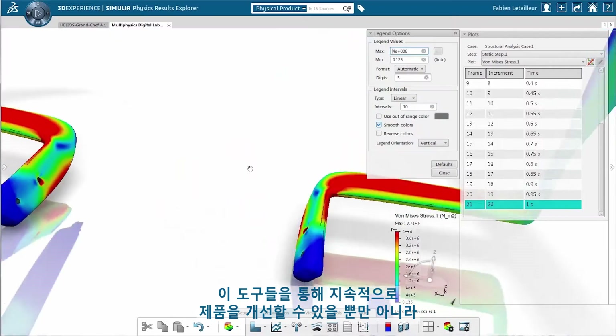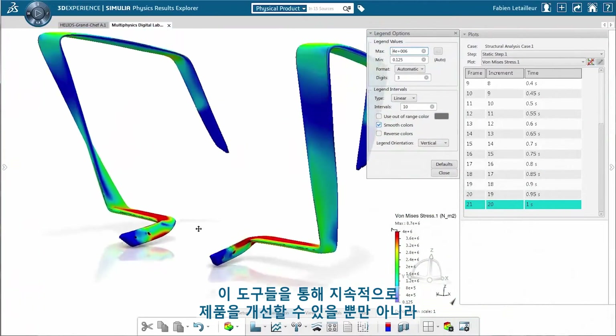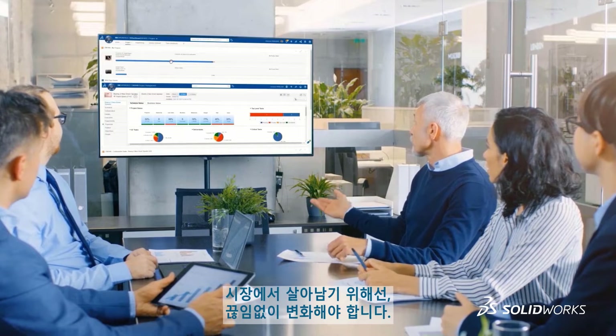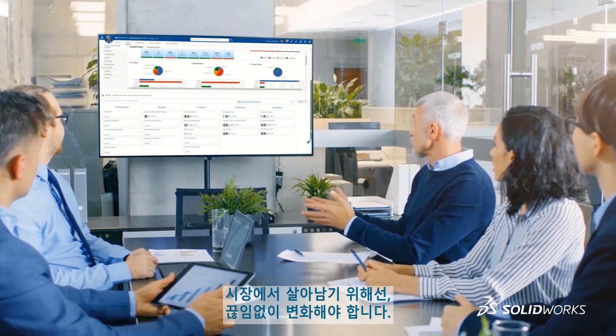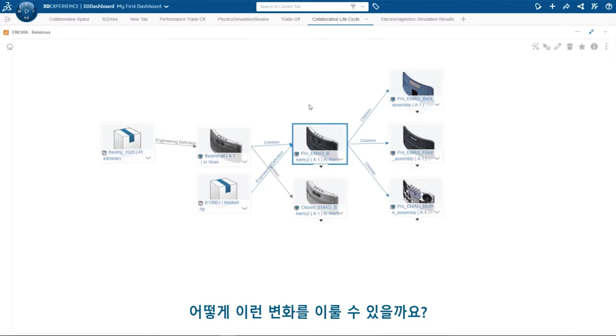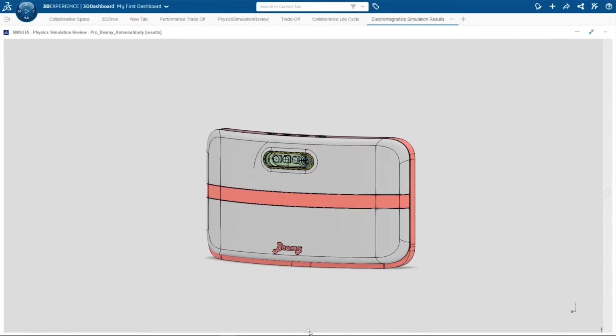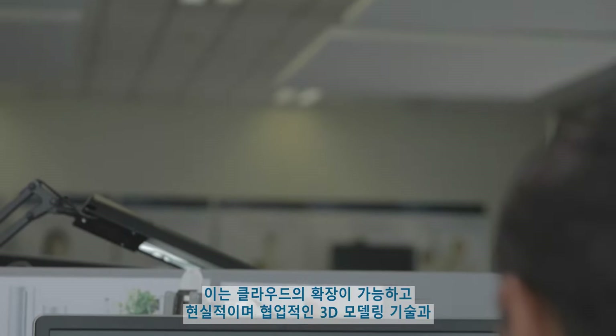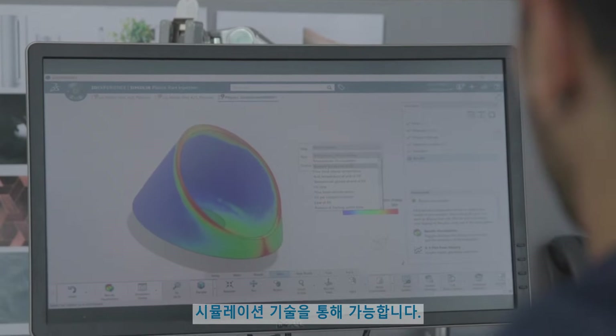This will give you the ability to continuously improve your products and meet consumers' rising expectations. But to stand out from competition, you need to innovate consistently. How do you enable that change? This is possible with scalable, realistic, and collaborative 3D modeling and simulation technology on the cloud.